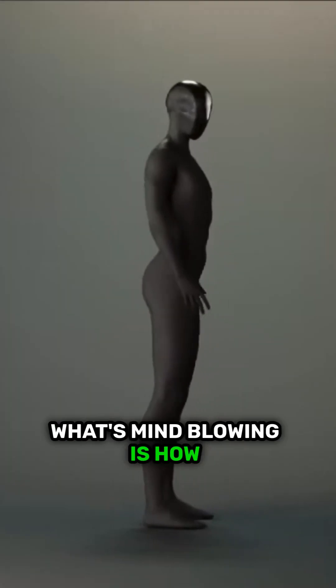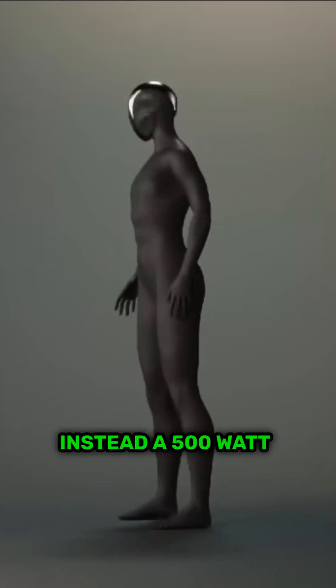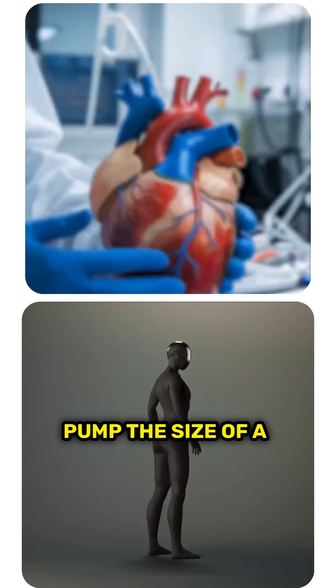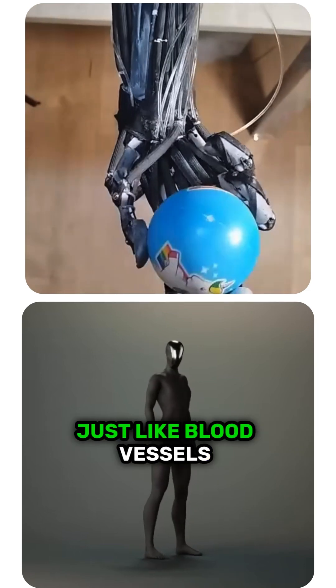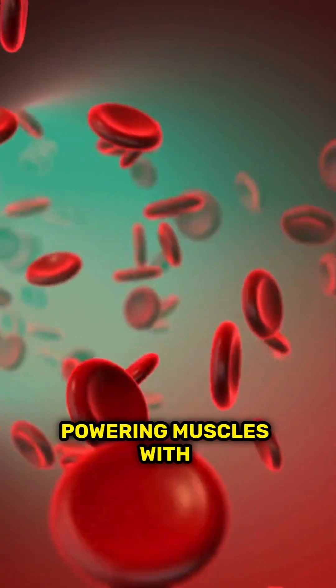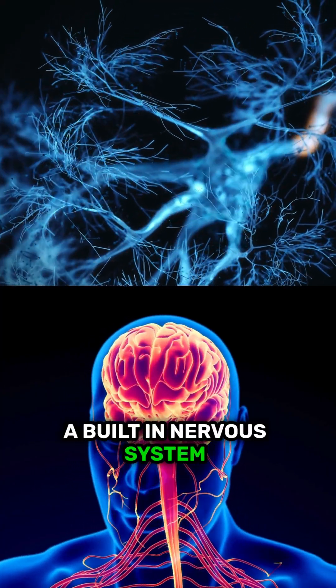What's mind-blowing is how the robot is powered. There are no traditional motors or gears. Instead, a 500-watt pump — the size of a human heart — pushes pressurized water through tiny channels, just like blood vessels, powering muscles with precision and control. And just like us, it has a built-in nervous system too.